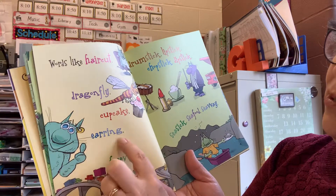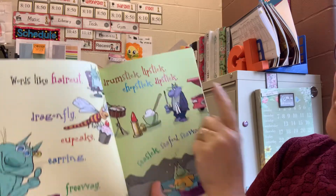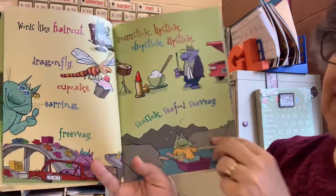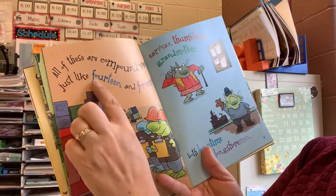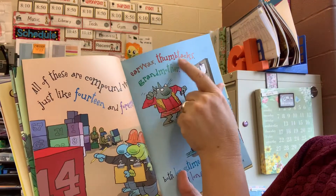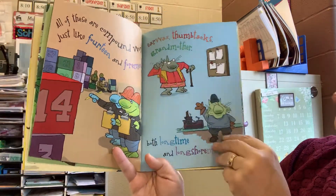dragonfly, cupcake, earring, freeway, drumstick, lipstick, chopstick, dipstick, seasick, seafood, seaway. All of these are compound words, just like forteen and foreman, earwax, thumbtacks, grandmother, both longtime and longshoreman.